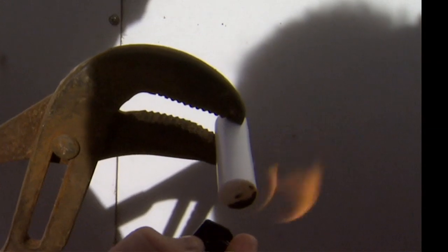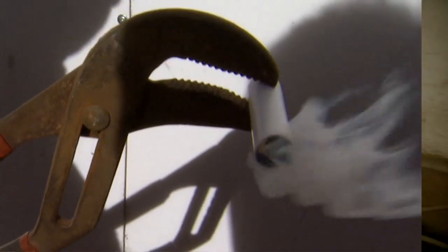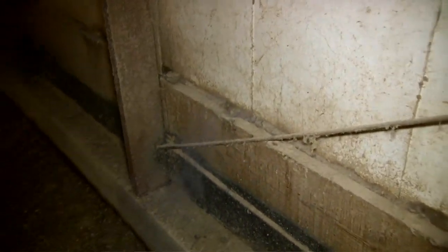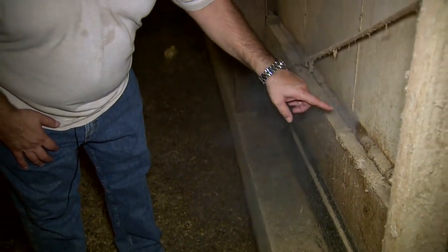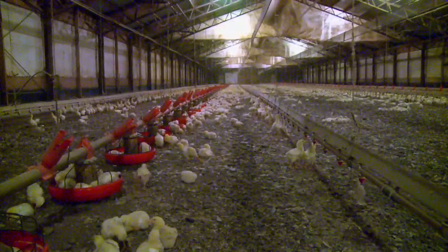Even in the tightest buildings, leaks can and will occur — a problem that can also be checked using smoke and static pressure. Here there's just a little bit of smoke coming out — there's a small leak. If sealing up the house, you might mark it with a marker and come back with some foam to seal it up.